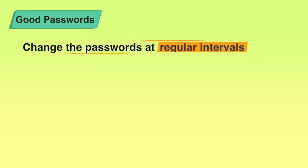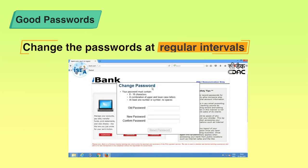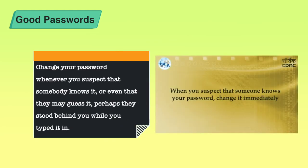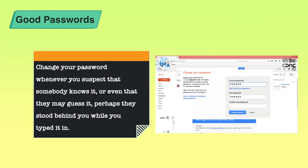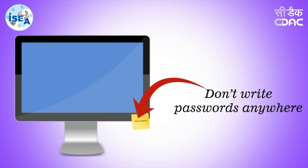We should also keep in mind that we should change these passwords at regular intervals. Most websites tell you to change your password at a specific interval. You should also change your password when you think somebody might have guessed it, looked over your shoulder, or if you suspect illegal activity on your account that may lead to compromise of your data — you must change your password immediately.